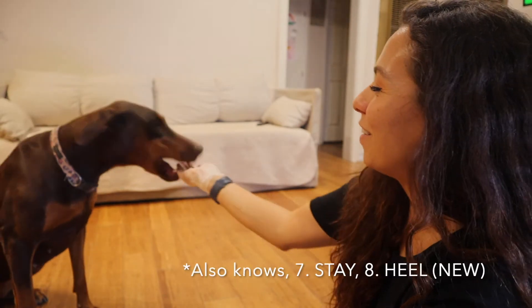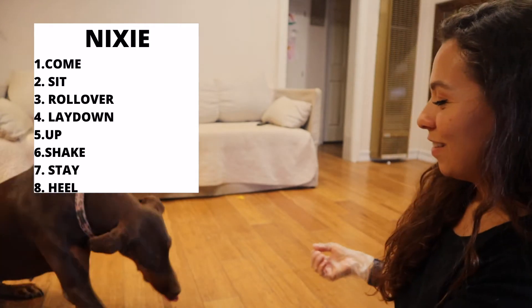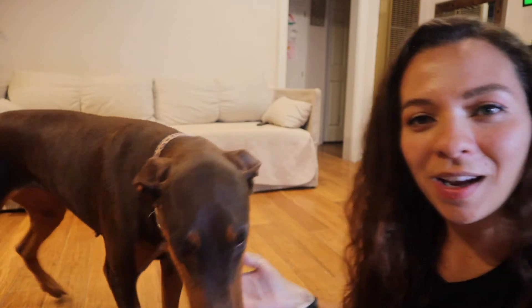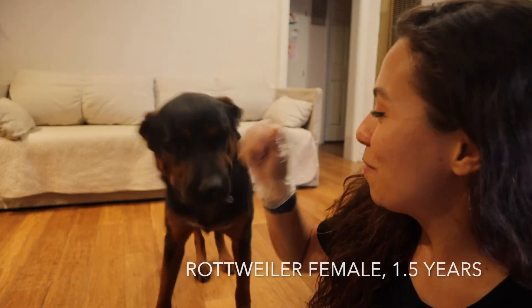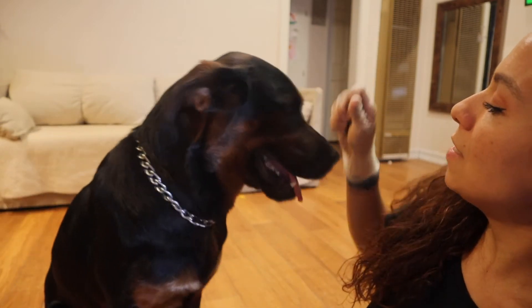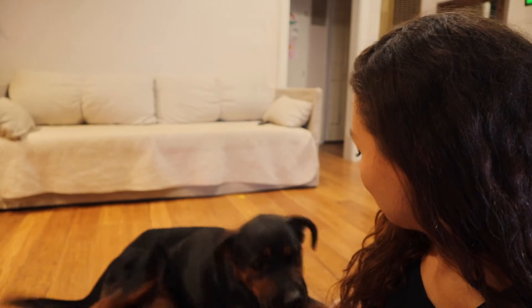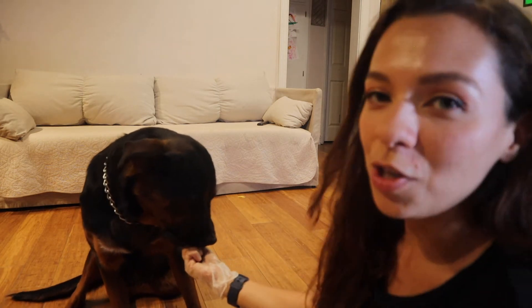She knows come, and then she knows stay. That was it — but we'll take it! We'll end on a high note. Good girl! Okay, now we're gonna bring in my Rottweiler Misty. This is Misty, my Rottweiler — she's about one and a half years old, she's a female.